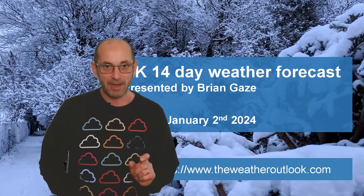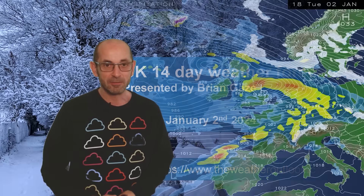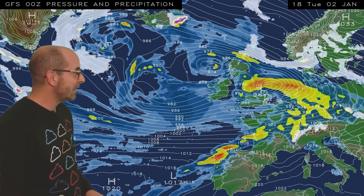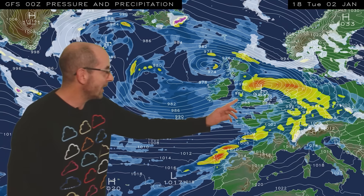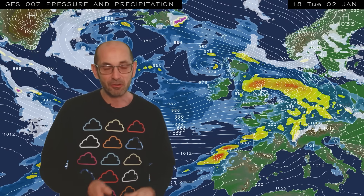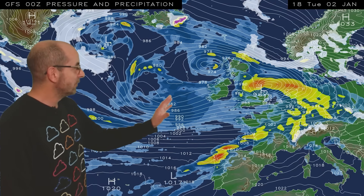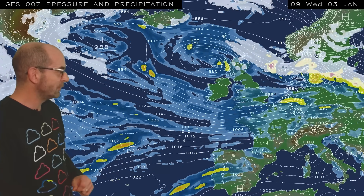Well, the answer is yes. But without further ado, I'll start by taking a look at the view across Europe and the North Atlantic. The animation runs from 18 GMT, Tuesday the 2nd, and it's a very unsettled looking picture to start with. Storm Henk, which has been named just before I started recording this, is pulling away eastwards, but there are further showers and longer spells of rain on the way in the short term, with the Atlantic staying very much in charge.